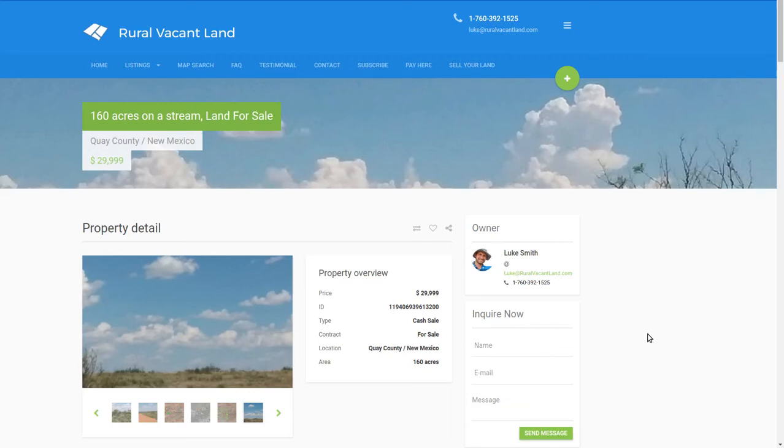Welcome back to RuralVacantLand.com. This is Luke Smith and I've got a property in Tucumcari, New Mexico — Quay County, New Mexico. It's 160 acres, that's a quarter section. A section is like one mile by one mile in land description, so a quarter of that is a quarter mile by a quarter mile square.